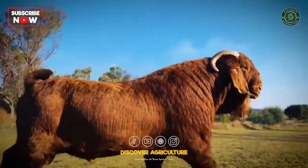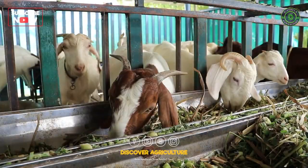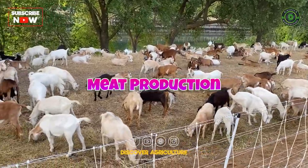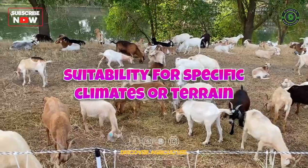The best goat breed can vary depending on your specific needs and preferences. Different goat breeds excel in various areas, such as milk production, meat production, fiber quality, or suitability for specific climates or terrain.